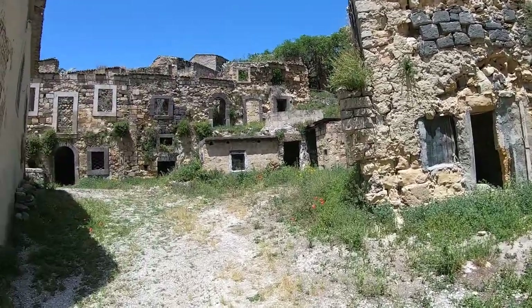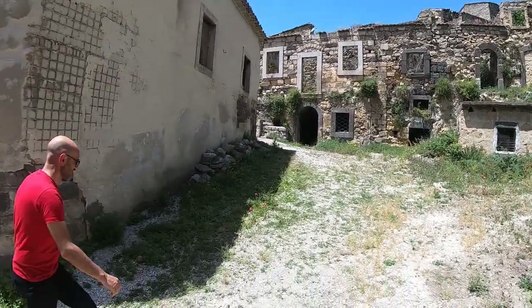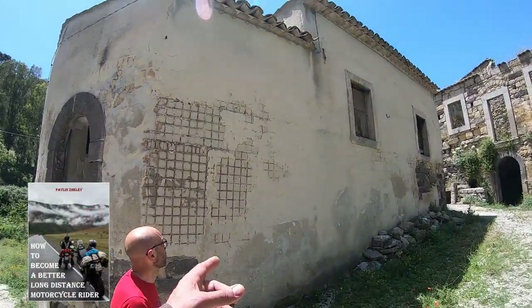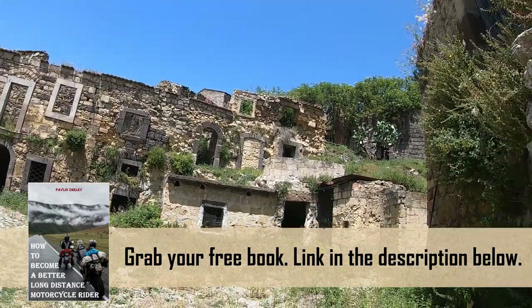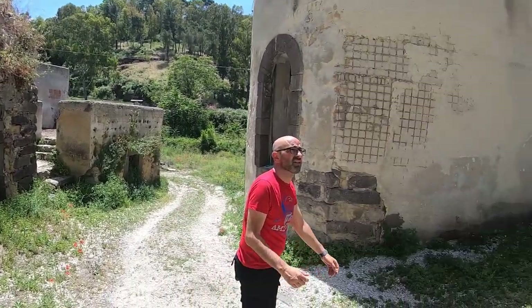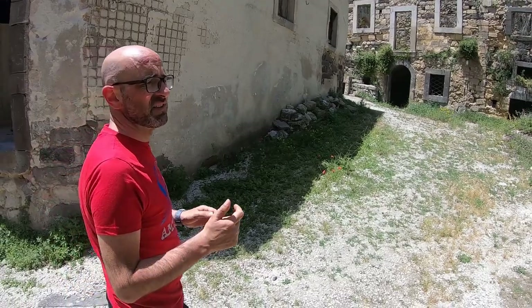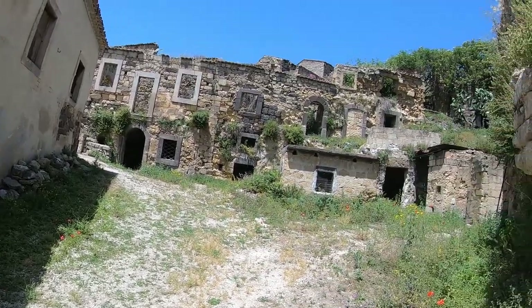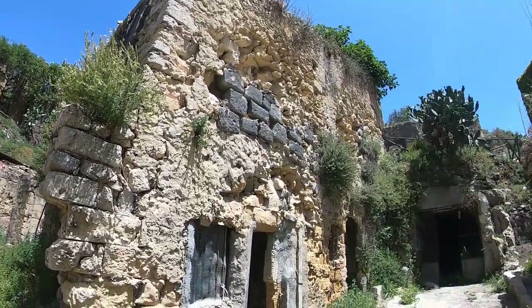These are basically the houses where they used to live. They probably had a church somewhere — maybe this was the church. This place was abandoned in the 17th century, so very very old. They tried to recover and rebuild it.